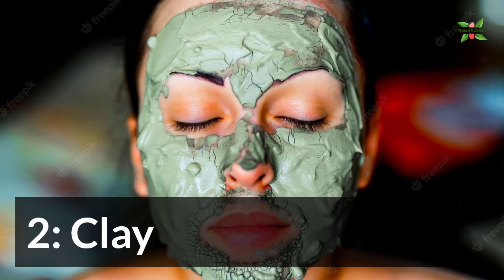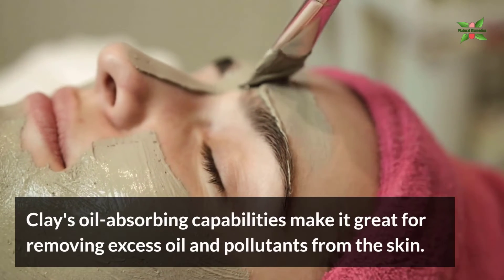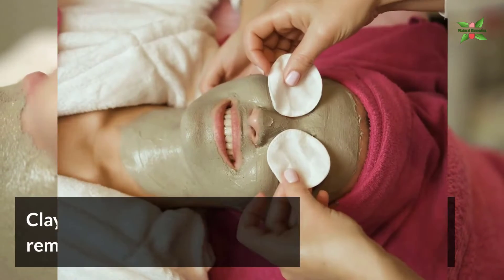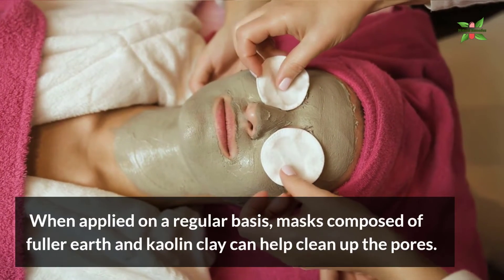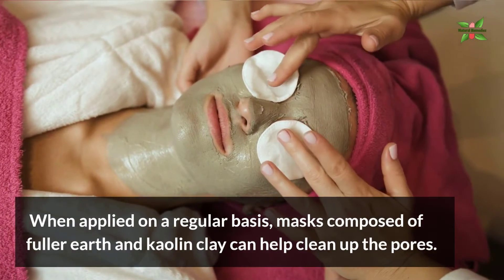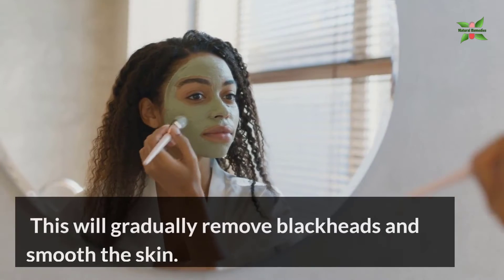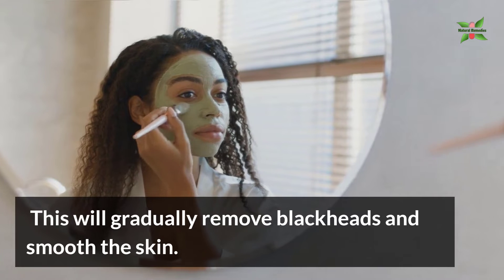2. Clay. Clay's oil-absorbing capabilities make it great for removing excess oil and pollutants from the skin. When applied on a regular basis, masks composed of fuller's earth and kaolin clay can help clean up the pores. This will gradually remove blackheads and smooth the skin.